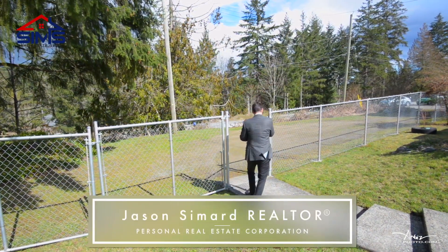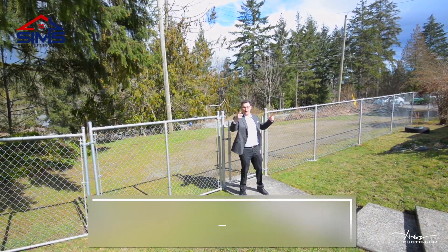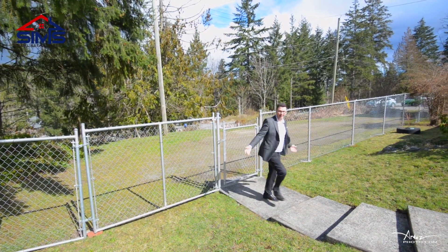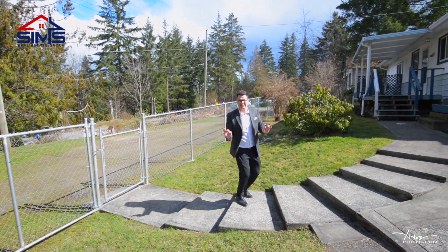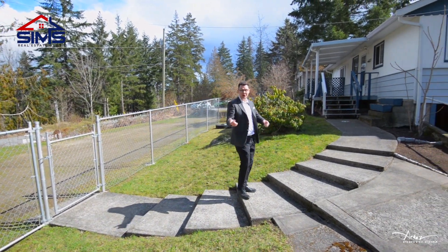We're in the heart of Extension today. Check out this metal fence that surrounds not one but two lots. This house has so much potential — it's ideal for someone looking for a fixer-upper. Let's go inside and take a look.